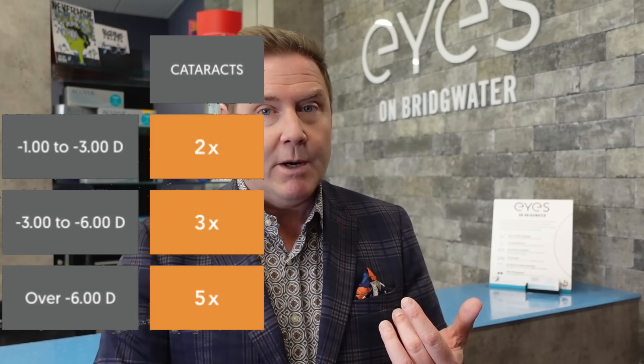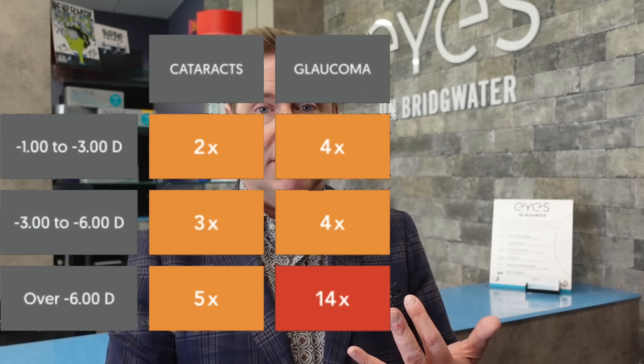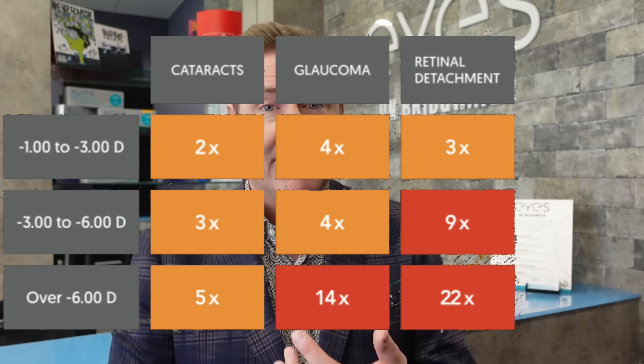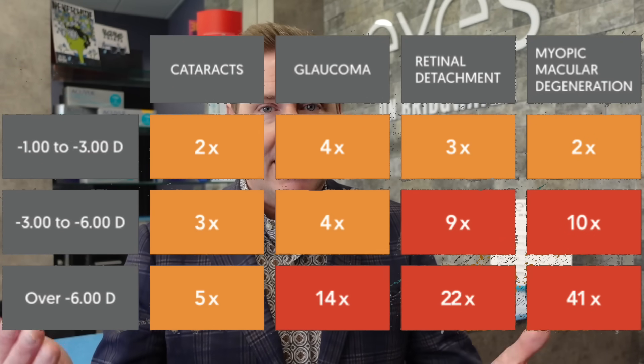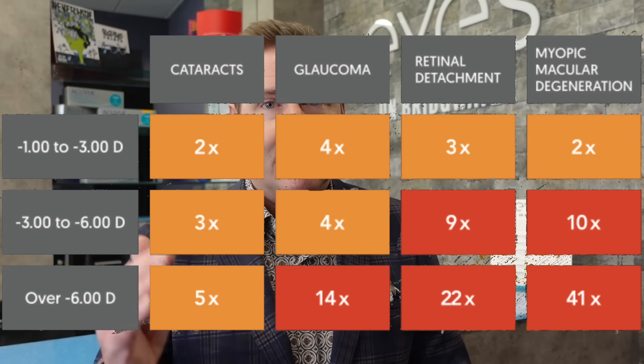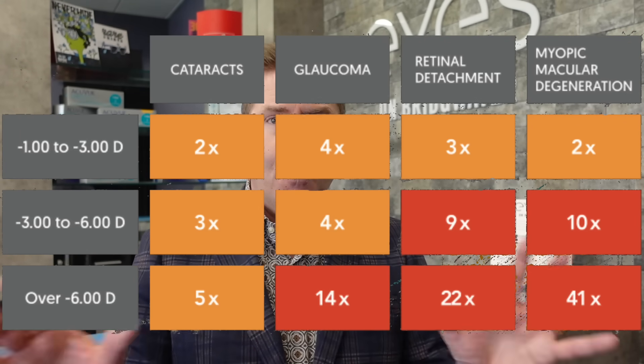Many people think that myopia is just nearsightedness — just an eye condition you correct with glasses or contact lenses. That's what we thought once, but that's not true anymore. We now know that myopia is an eye disease and it can cause significant risk for vision loss in adulthood. People with high myopia have a 5 times increased risk of developing cataracts, a 14 times increased risk of glaucoma, a 22% increased risk of developing retinal detachments, and a whopping 41 times likelihood of developing myopic macular degeneration as an adult. Those figures are incredible, and if you can help reduce that, you've got to act.